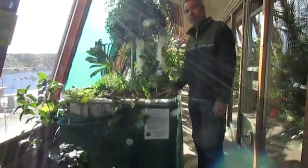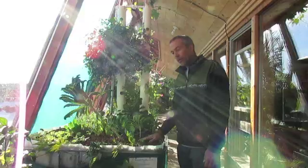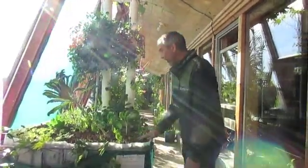Here's something we just started doing — we're trying to incorporate aquaponics into the food production aspect of the earthship. This is something we're really excited about and looking into.